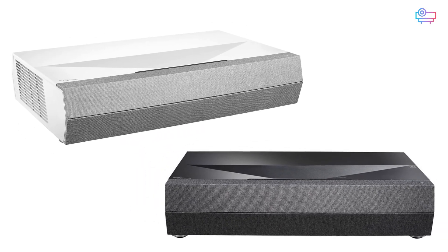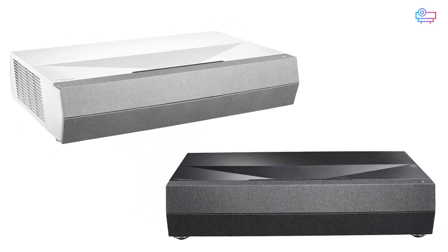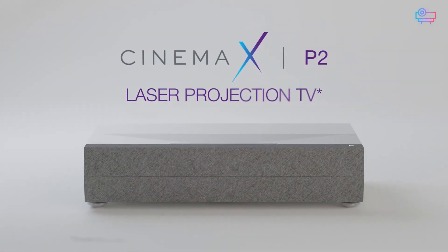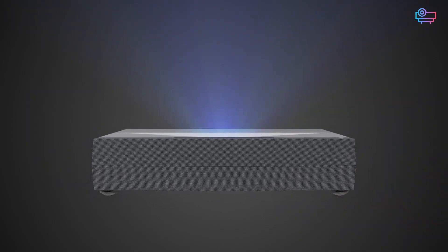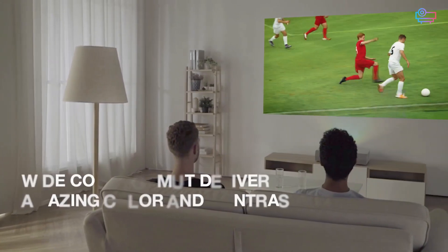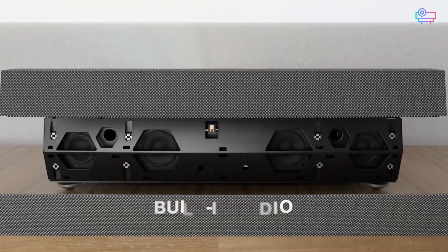From the outside, the Optoma CinemaX D2 and P2 look identical. While they're from the same line and do share many strengths, there are notable differences between these two projectors, and each will be the best choice for a specific type of home theater owner.